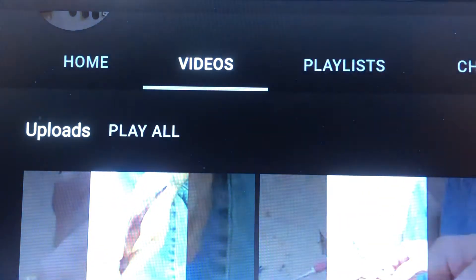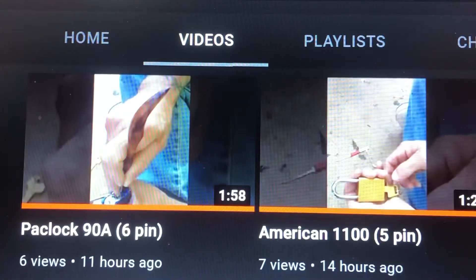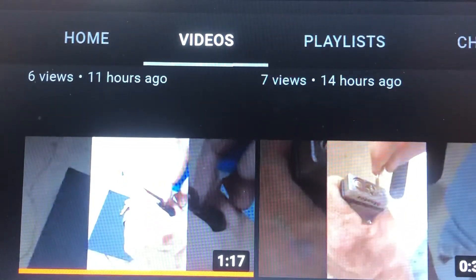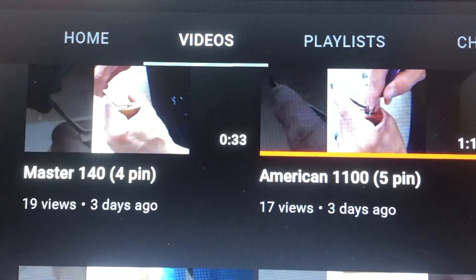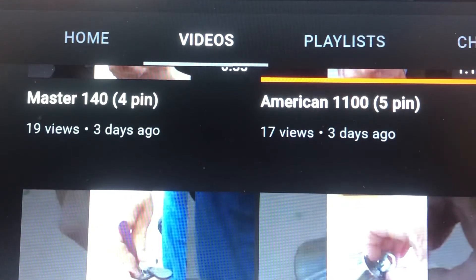Now, let's just go through a few of them. Looking at the latest: the Paclock 90A, the 6-pinner, the American 1100, your Brinks Combos, your Masters, your 530s, your 570s, your 410s, all the Brinkses, Ace Pad Locks — you name it. They've worked their way up the list, all the way to the 100-year Master Lock.